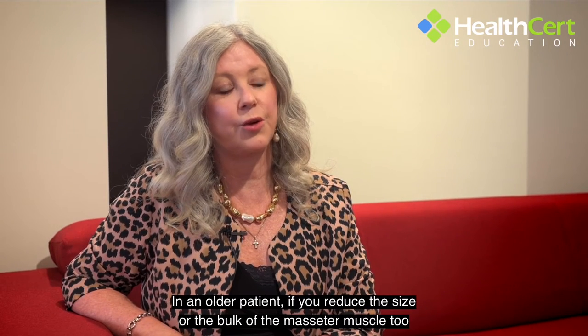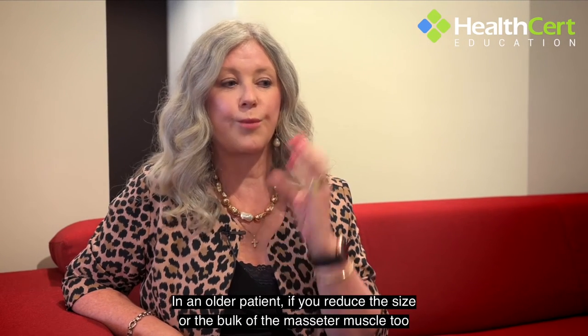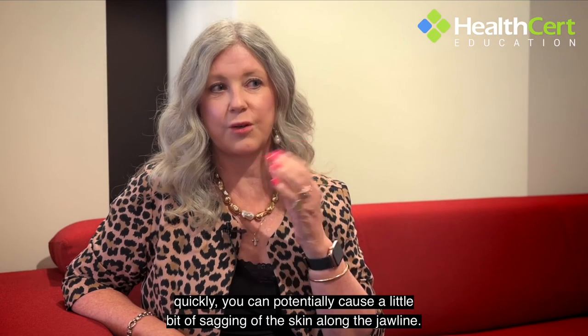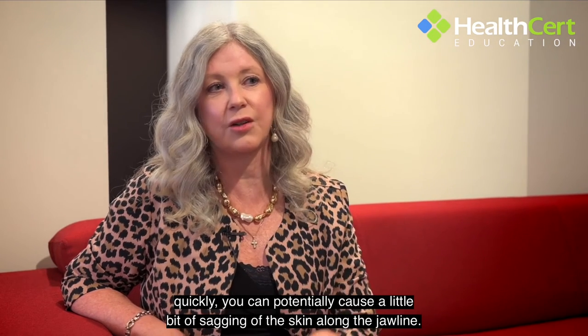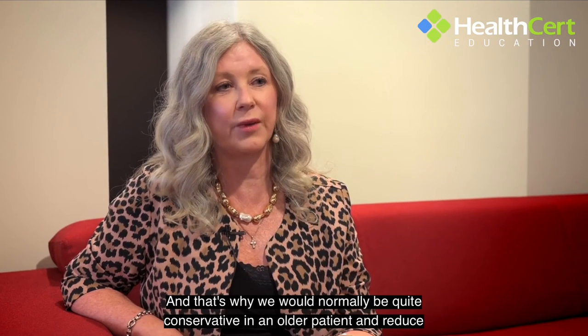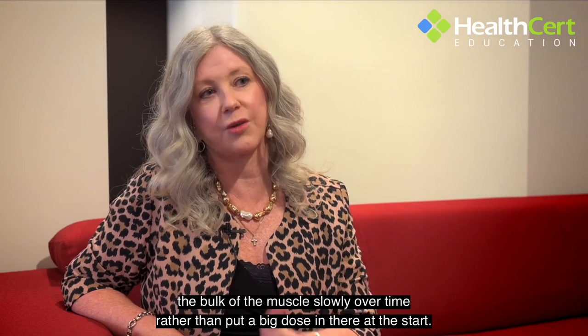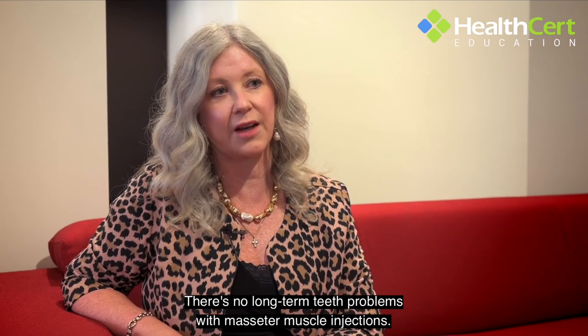In an older patient, if you reduce the size or bulk of the masseter muscle too quickly you can potentially cause a little bit of sagging of the skin along the jawline. That's why we would normally be quite conservative in an older patient and reduce the bulk of the muscle slowly over time rather than put a big dose in at the start.